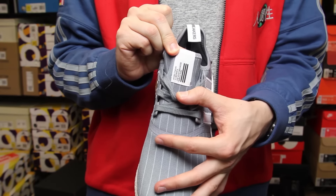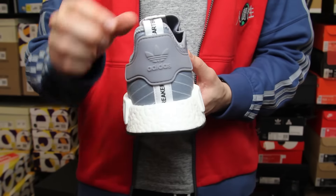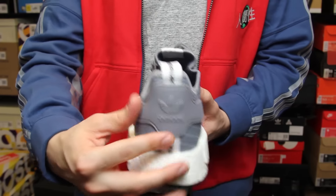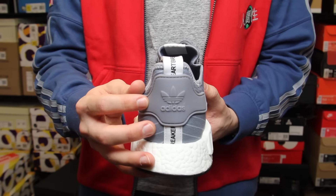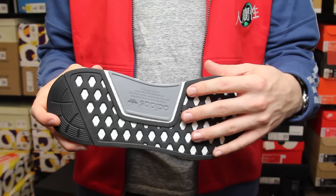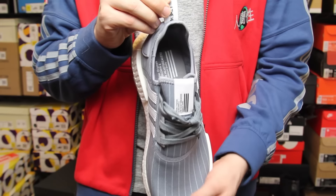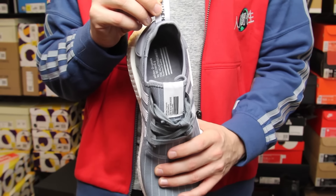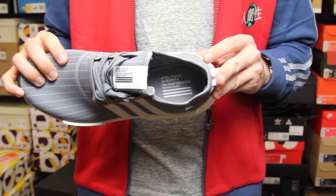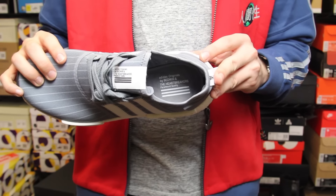We do have an Adidas Originals Bedwin and the Heartbreakers patch, and that branding continues onto the back with a branded heel pull. Standard rubber heel counter at the back in gray, matching the rest of the shoe. The outsole is black with a gray insert. On the inside we have a glued-on insole instead of the felt honeycomb - it reads 'Adidas Originals by Bedwin and the Heartbreakers' at the tongue patch, paramount quality. Gray laces and gray lace eyelets finish it off.